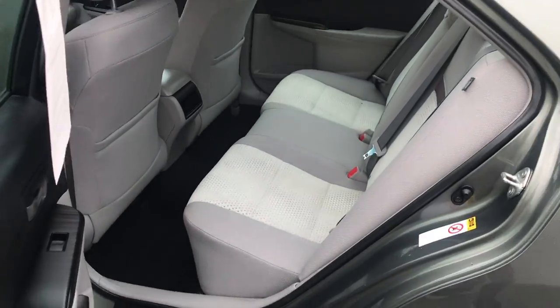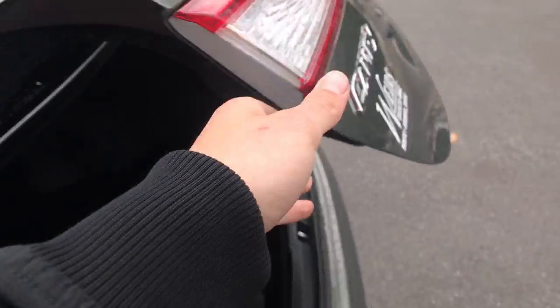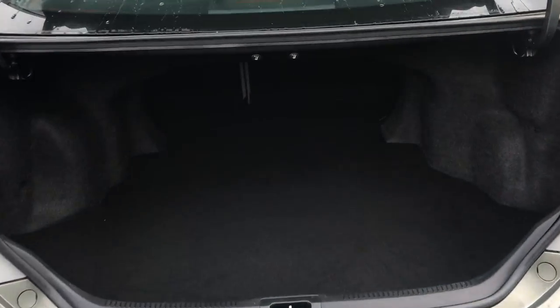Take a look at the back seat here. Tons of leg room in this Camry. Back seat's in really good shape, no rips or tears. Go ahead and take a look at the cargo area — very, very spacious. Tons of room for all your gear.